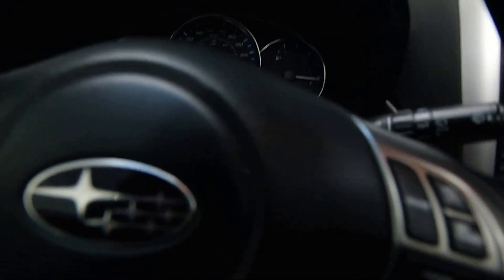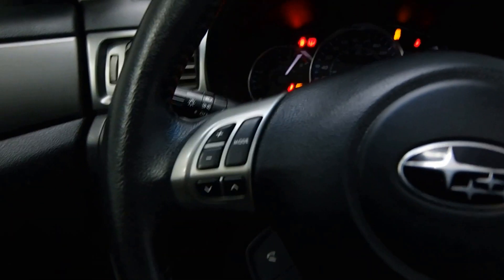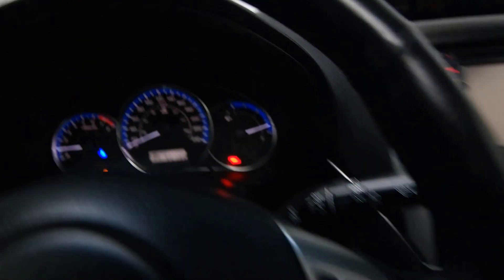Power driver's seat, leather wrapped steering wheel with radio controls and cruise control, just over 50,000 kilometers, AC, and front heated seats.